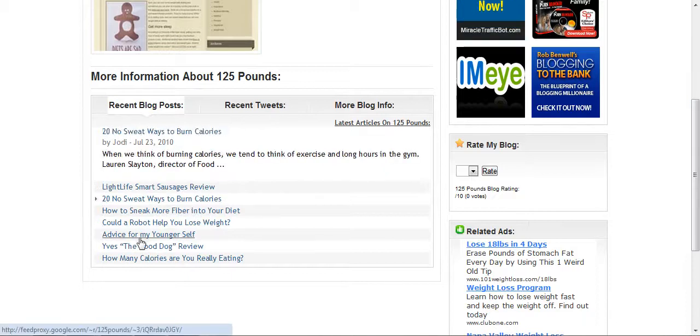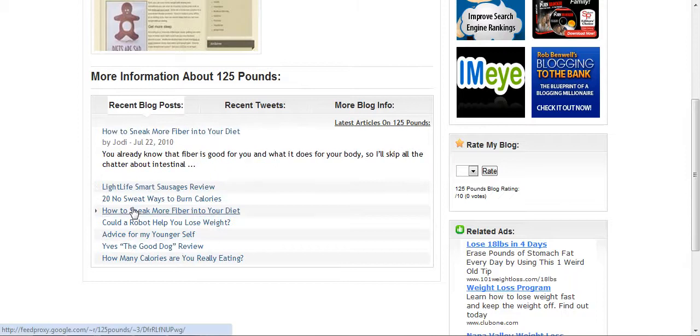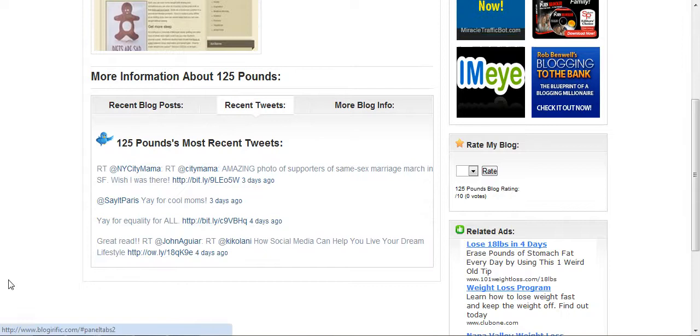They're going through the latest blog posts of that blog. You can see this scroller — if I stop the mouse for a second — it's slowly scrolling through the different blog posts. We can also look at the recent tweets, and once again we can see the recent tweets that the user who owns that blog has been submitting.